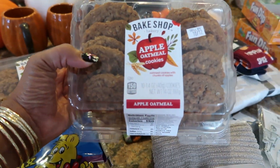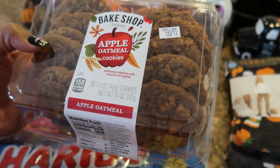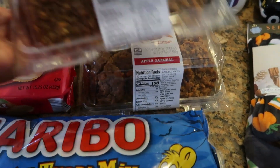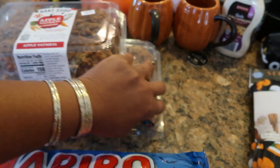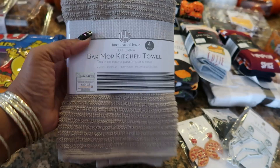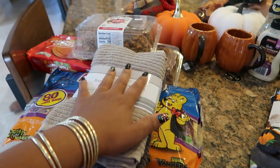I picked up two packs of the apple oatmeal cookies. They just look so good — I've never had those before and I love me some oatmeal cookies, so I got both of those. Then I picked up two of the bar mop kitchen towel sets; you get four towels in here. Can't remember the price but I know it was a good deal.